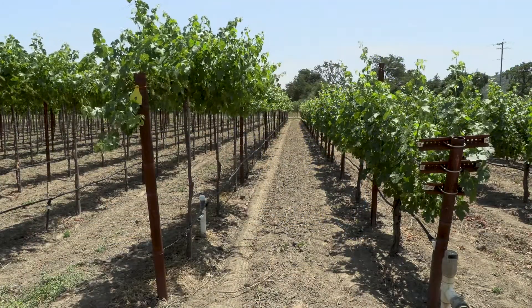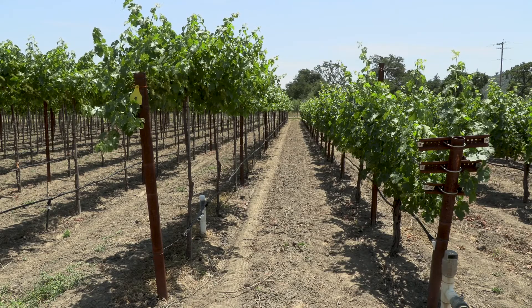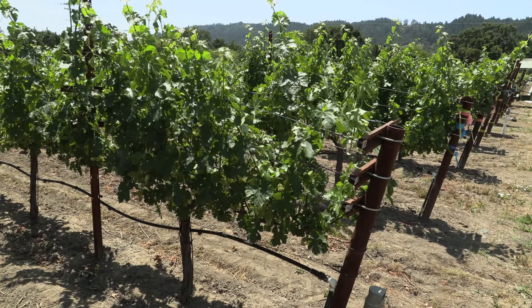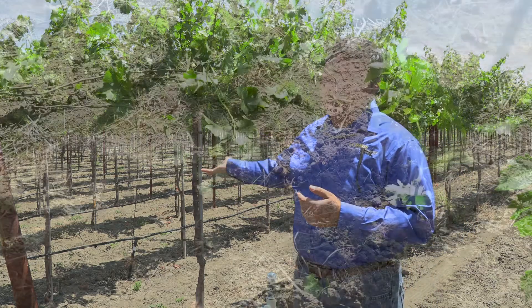It's costing us roughly about a dollar to manage these plants' labor operation costs in traditionally farmed vineyards — a dollar a plant. We roughly have about 1,300 plants to the acre in the north coast. These are costing us about 7 cents in labor operations costs.